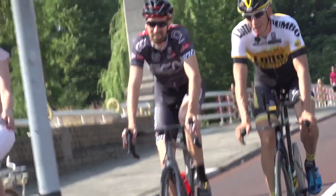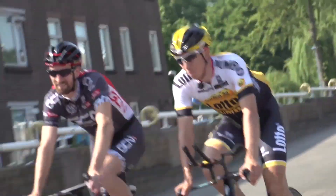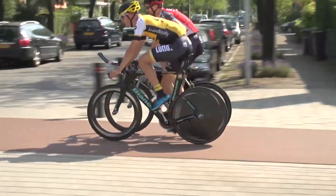Froome probably was most pleased about distancing key rivals Contador, Nibali, and Quintana by 11 seconds overall. Talking of cobbles, we had a word with Sep Vanmarcke, one of the best cobbled classics riders in the world, who should have some freedom to go for the stage. We don't want to talk about Alpe d'Huez — we'd like to talk about stage four and the cobbles.